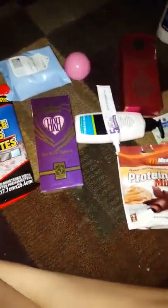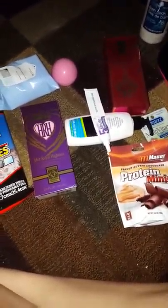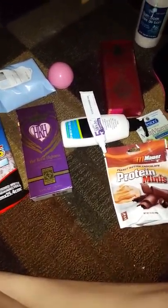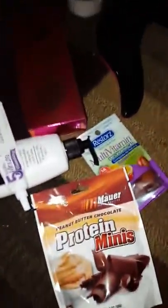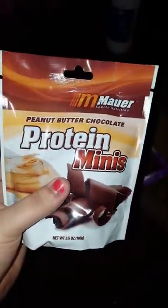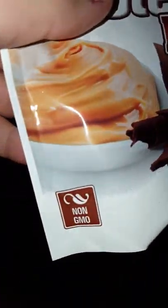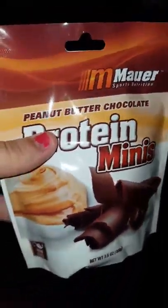Hey guys, it's me again with a little miniature Dollar Tree haul. I had more stuff but I put some of it away because I didn't feel the need to show everything. I found these little protein minis — they're non-GMO and I haven't opened them yet, so I'm not sure what they look like or how much comes in the pack.